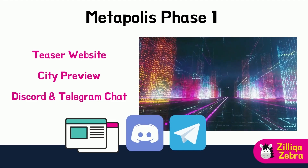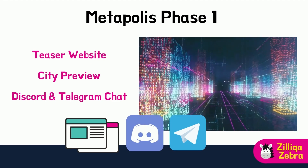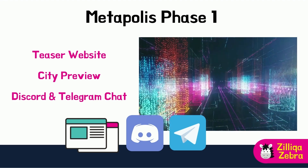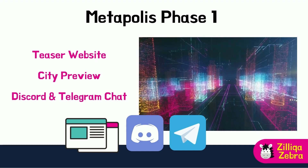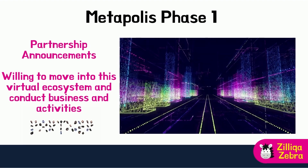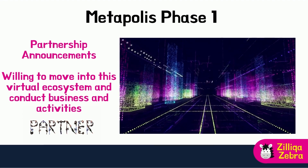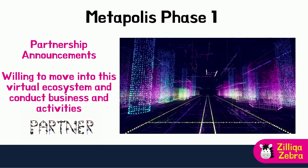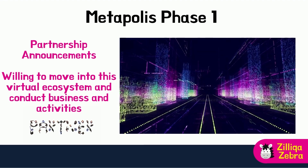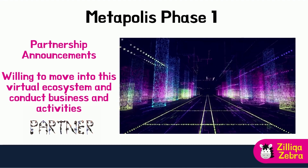While we are still waiting for the teaser website or city preview, the Zilliqa team has released some video renderings of how the city might look. It would be fantastic to have an actual walkthrough of the MetaPolis city itself. Discord and Telegram channels will also help provide better dissemination and communication within the community. One important aspect of the Phase 1 roadmap is partnership announcements, which will give the community more confidence in the Zilliqa team's ability to forge strategic partnerships and demonstrate ecosystem partners' commitment to Zilliqa as a Layer 1 protocol to launch a metaverse and execute it perfectly.